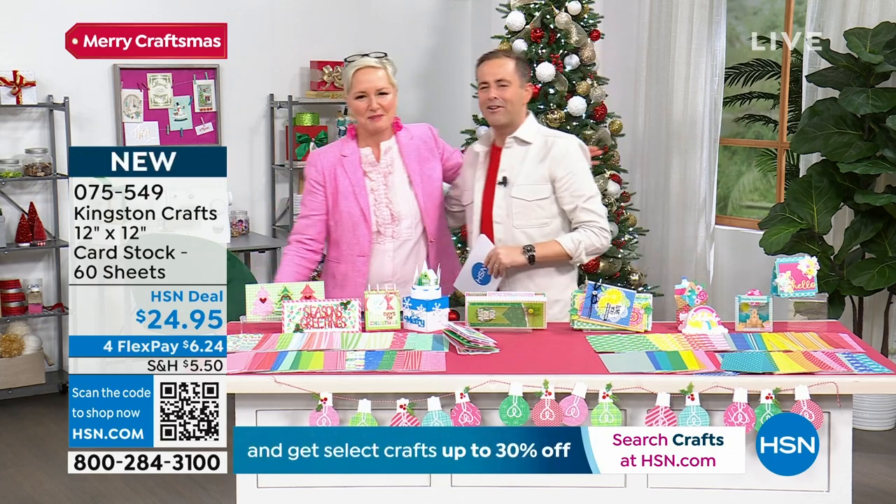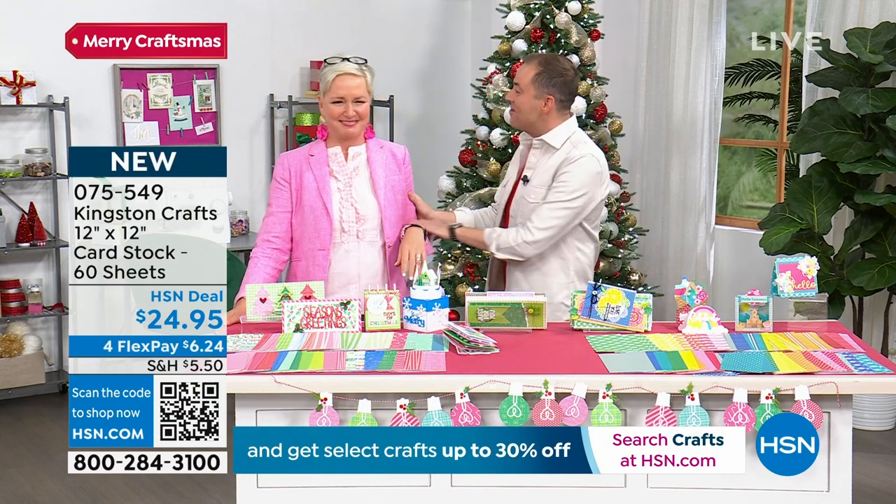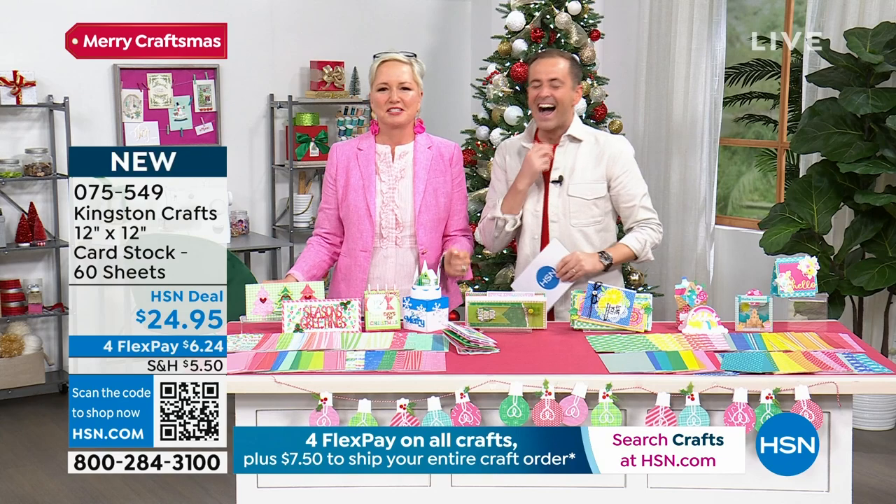Merry Christmas, I love you. Merry Craftsmas. I'm calling you Bethsmas from now on — that's a new name. It's a new holiday. I'm making shirts. Thank you to Beth.